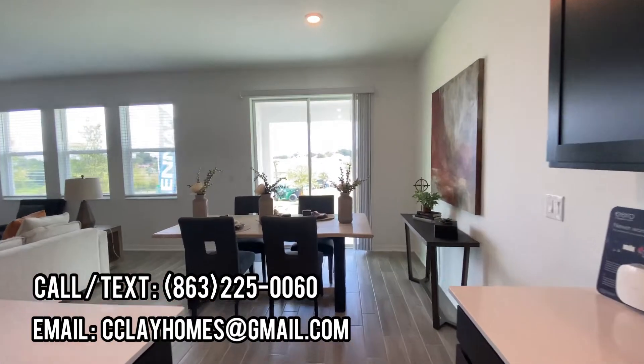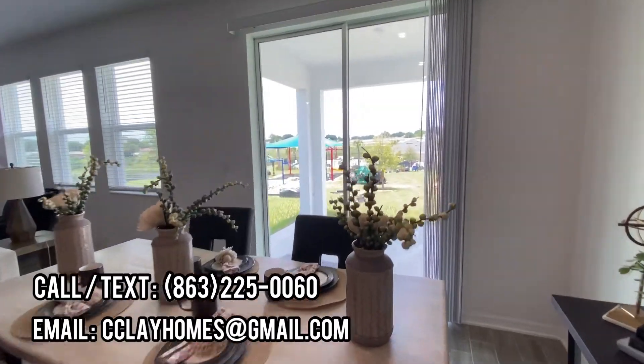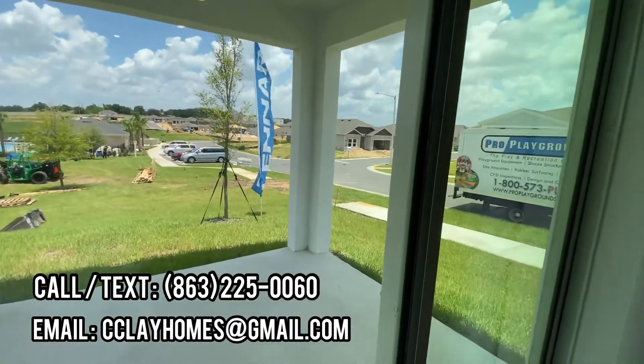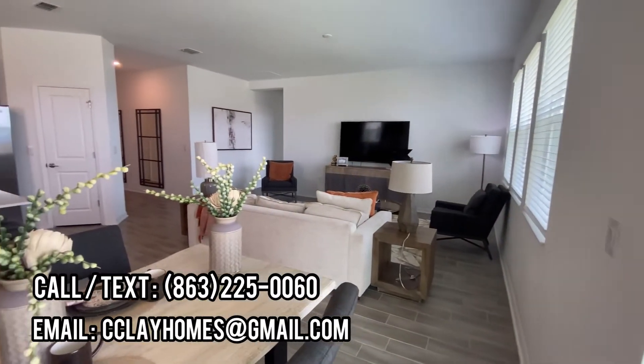Here's your dining area — it's not officially designated but this is where they have it set up. And here is your covered lanai. You can always screen it in or leave it open.